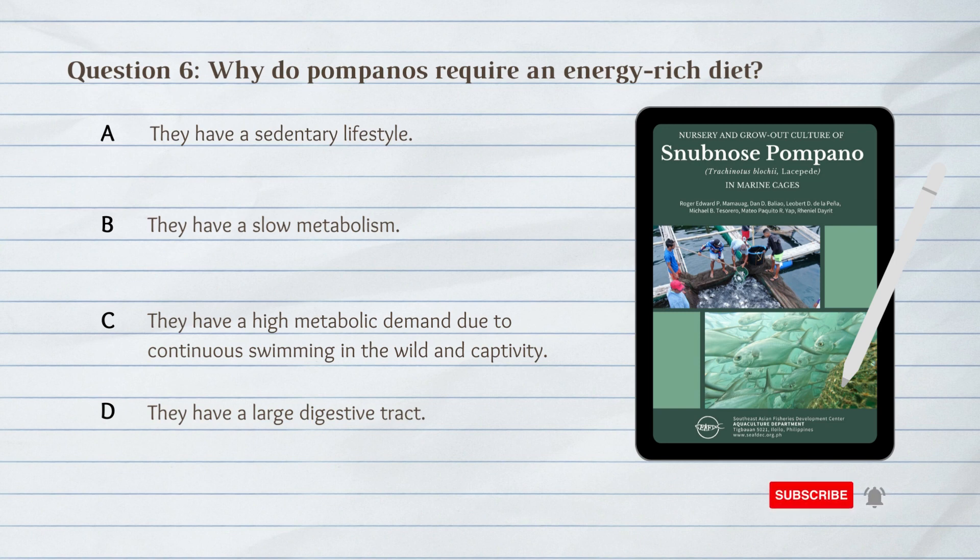Number 6. Why do pompanos require an energy-rich diet? A. They have a sedentary lifestyle. B. They have a slow metabolism. C. They have a high metabolic demand. D. They have a large digestive tract.